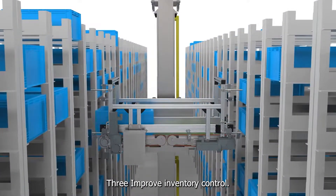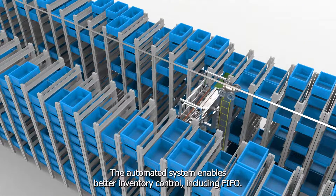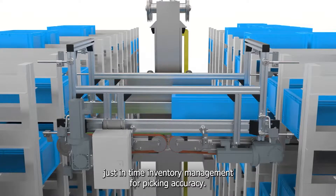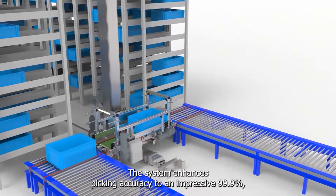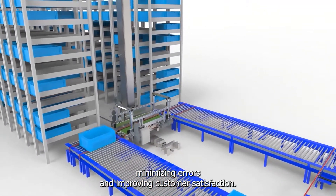Third, improved inventory control: the automated system enables better inventory control, including FIFO (first-in, first-out), LIFO (last-in, first-out), and just-in-time inventory management. Fourth, picking accuracy: the system enhances picking accuracy to an impressive 99.9%, minimizing errors and improving customer satisfaction.